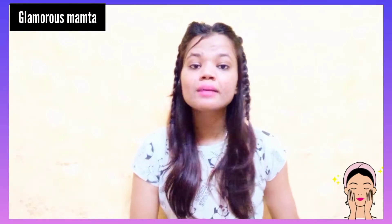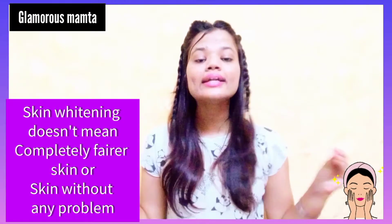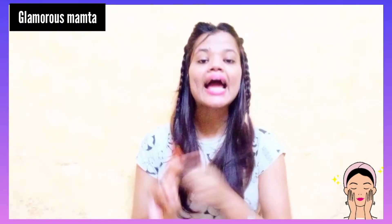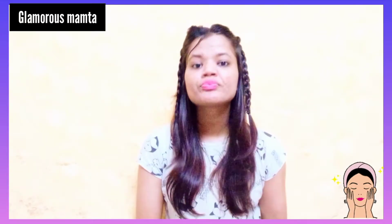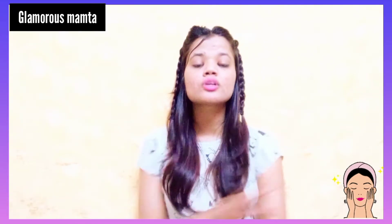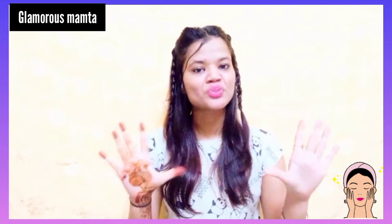It doesn't mean that your skin will be fairer and brighter. If you have tanning, pigmentation, or dark spots, then this will be helpful to treat your skin. We will do this one which is very easy, and the cost will be only 10 rupees.